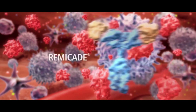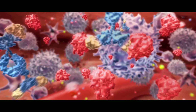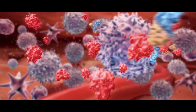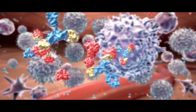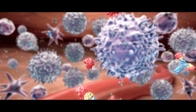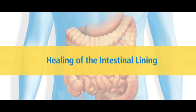Scientists believe that Remicade works by binding to TNF-alpha and blocking its action. By doing so, Remicade can block the damage caused by having too much of this protein in the body. While no medicine can cure Crohn's disease, Remicade is a targeted medicine that has been used in nearly half a million people with the inflammatory bowel diseases Crohn's disease and ulcerative colitis. Patients who respond well to Remicade experience fast symptom relief as early as two weeks and lasting symptom control. Some people have also experienced healing of the intestinal lining.